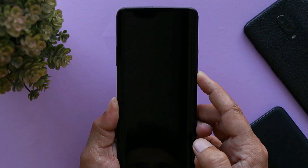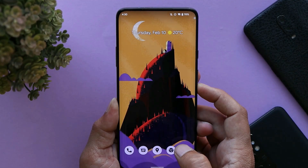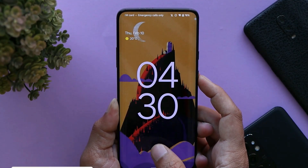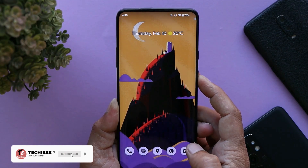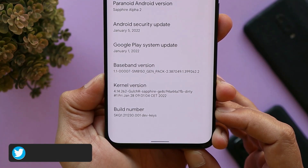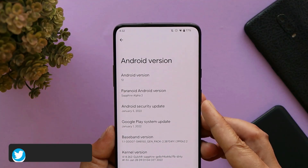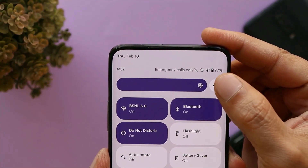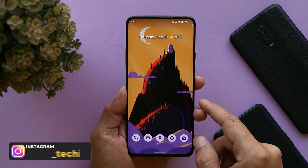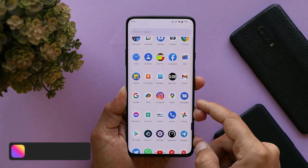Now talking about the changes in this latest build of Paranoid Android: first, they have improved the fingerprint unlock — the device instantly unlocks as soon as you hit the fingerprint icon. They also compiled the ROM kernel to SD Clang instead of AOSP Clang, after which the ROM may also support custom kernels. Lastly, they optimized auto brightness.